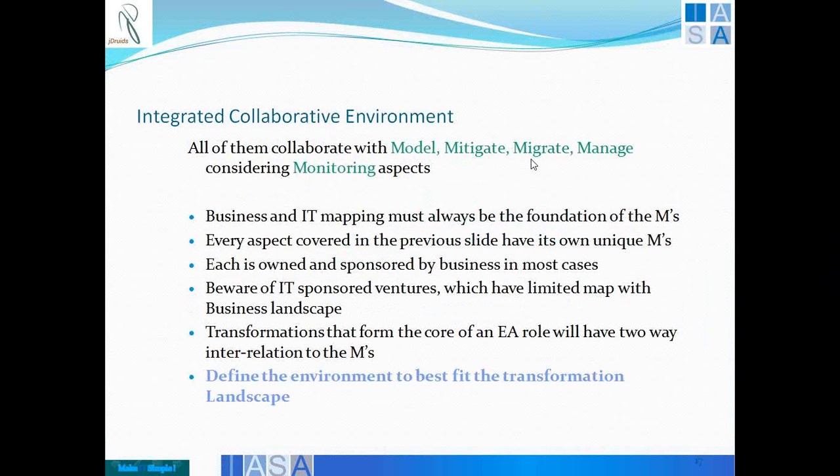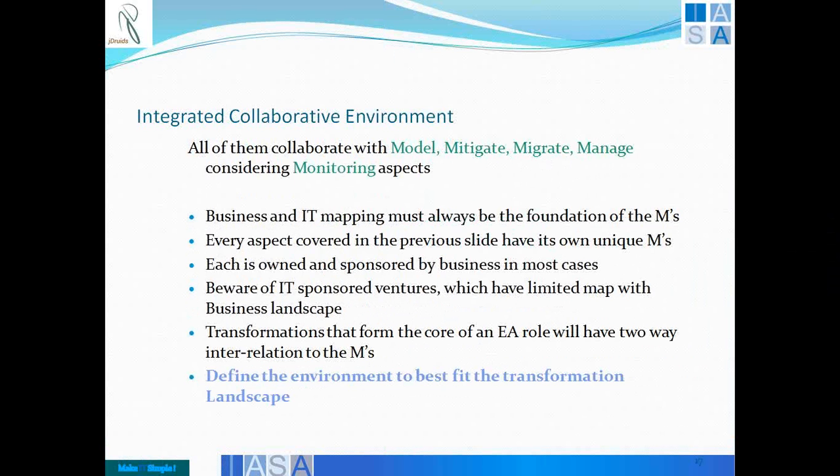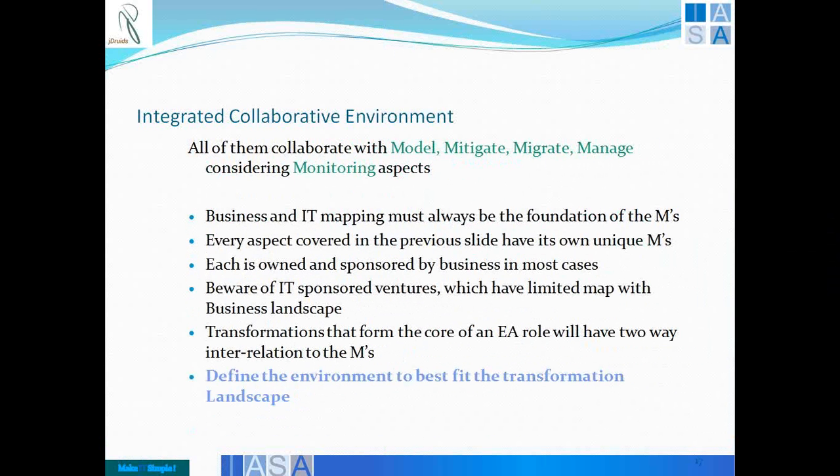At all three levels the M's must have a mapping. Every project, when we speak about P's, each one has their own model, mitigate, migrate, manage. You will have a project which will have a specific model, mitigation model, migration model, how you manage it, how you monitor it. If you look at products like SAP or Oracle, they will have their own models. Each of them will provide unique M's. The P's will provide unique M's, and each of the M's together is actually owned and sponsored by business. That is where you will find business budgeting, prioritization, and how projects need to be prioritized.